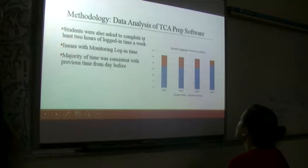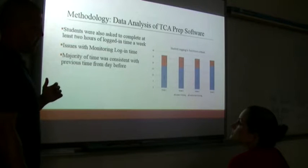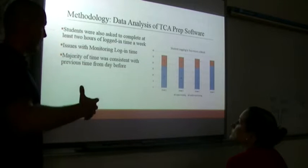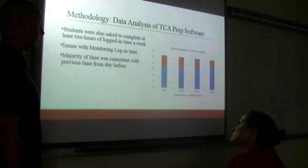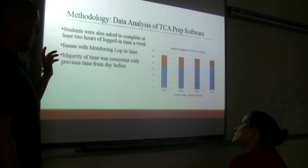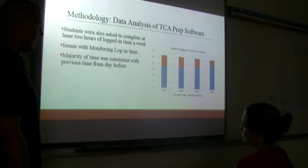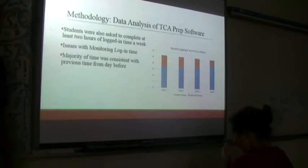Students were also asked to log in and complete at least two hours per week. We started to understand that some were just logging in and not finishing — so we had issues with monitoring log-in time. We started to watch that, and after I told them we can't play around with this and if you're going to be in there you're going to be working, the majority stopped logging in from home and started doing it at school. After about weeks two or three, kids were really actually logging the time.